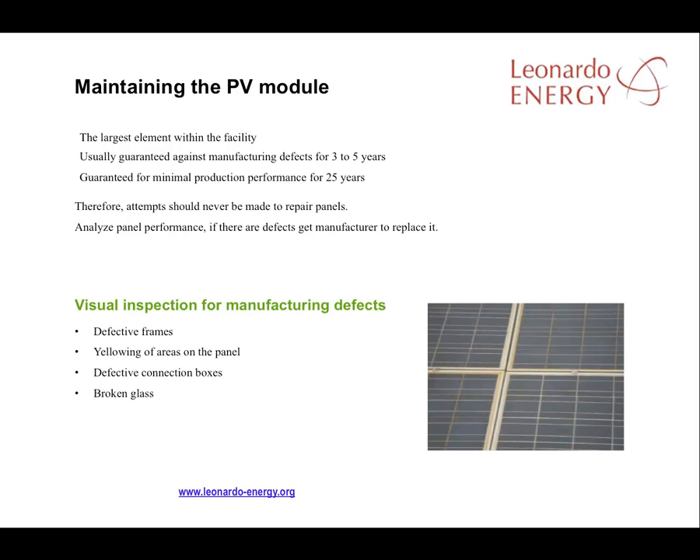The module manufacturers normally guarantee minimum performance over 25 years and a guarantee against manufacturing defects during the first three to five years of the panel's life. If the panels are analyzed during that period and a defect is found, normally it must be replaced by the manufacturer. To do this analysis, check for defects when the panel is received and then check periodically to see if any production defect has emerged.